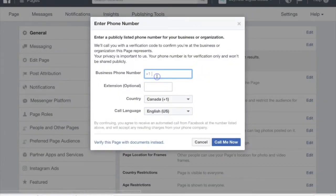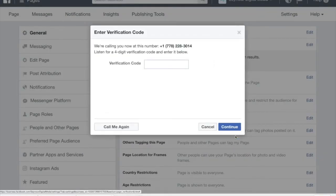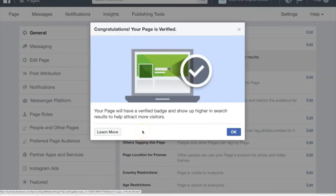Put in your phone number and you will get a phone call. Add the verification number and press continue. And congratulations, you're done.